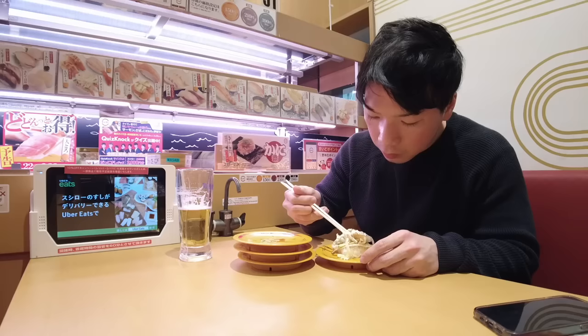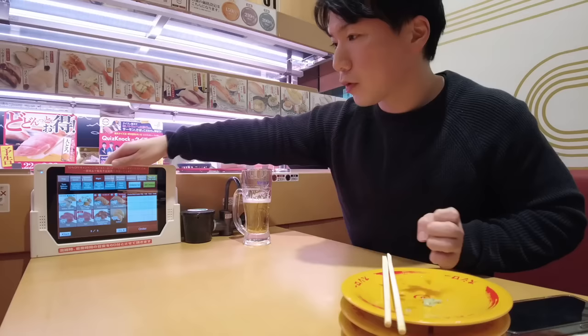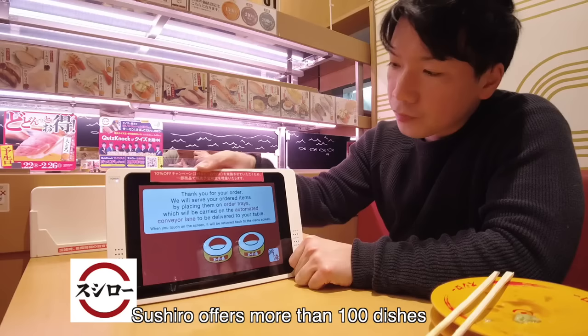Shrimp with avocado and onion. Let's order more sushi. Sushi doesn't mean only salmon, tuna, and shrimp. This is Japan — a sushi country. A wide variety of sushi and seafood are available here. I counted the menu — it offers more than 100 dishes.